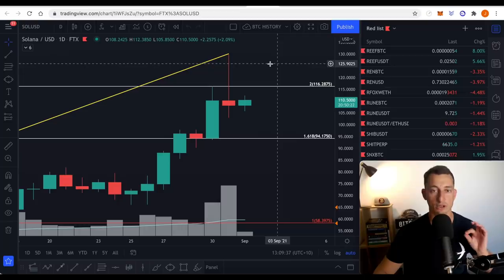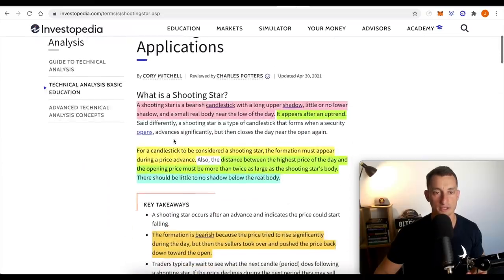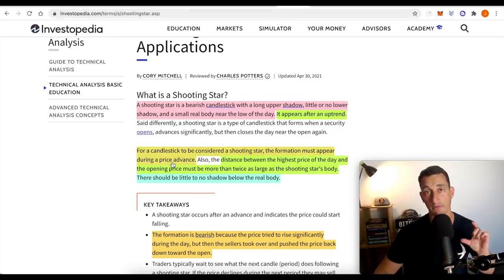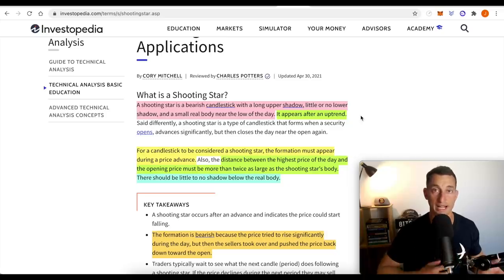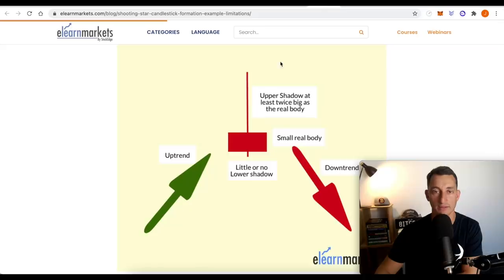There are particular criteria to meet for a shooting star. This is the definition and application from Investopedia. It doesn't mean all of these patterns have to work, but they generally do. They should appear in an uptrend, with other criteria in how you apply them to the chart. A shooting star is a bearish candlestick with a long upper shadow, little or no lower shadow, and a small real body near the low of the day.